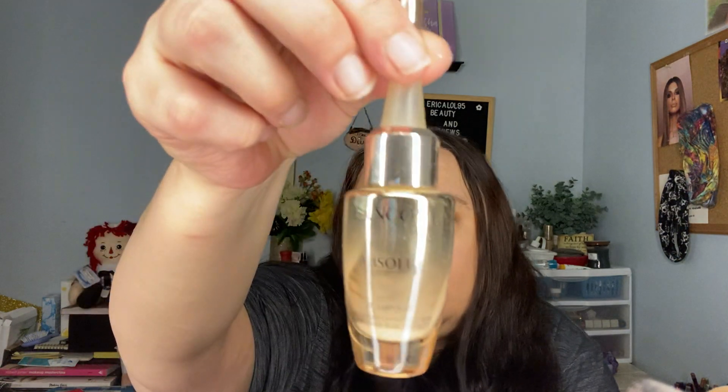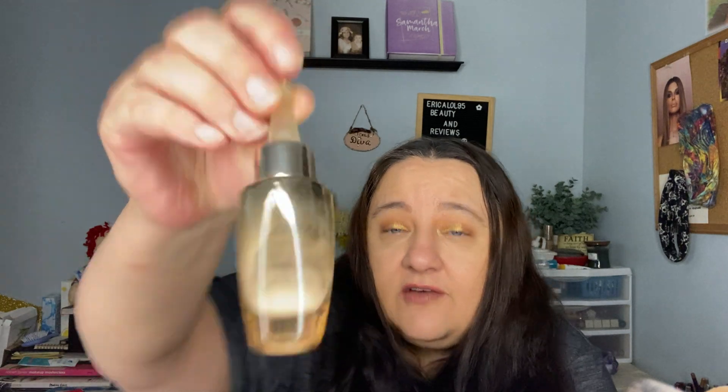I finished this off too — this was the Lancôme Absolue BX Ampule serum. I got this for testing; it's probably at least $40 brand new. It's all gone — I used it all and I loved it. I used it at night — shake it up, put a couple of drops in my hand, apply to my face. It made my face feel so good.